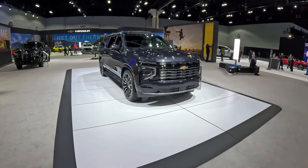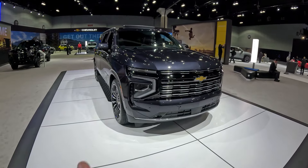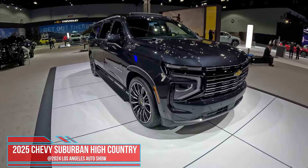Good afternoon and welcome back to Peter's Autoblock. Here we are at the 2024 Los Angeles International Auto Show and we're in front of a 2025 Chevrolet Suburban.